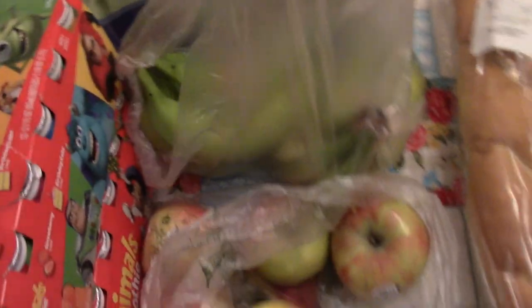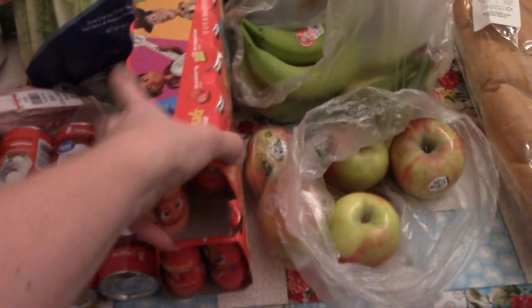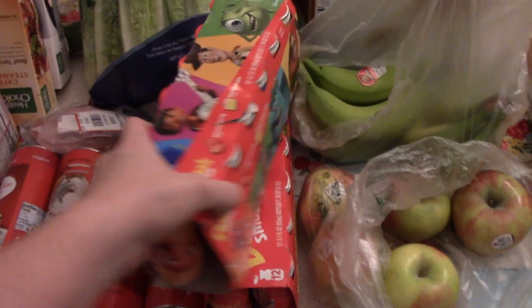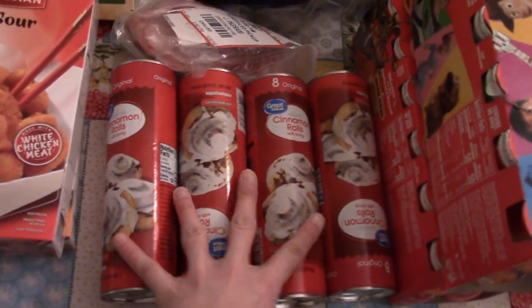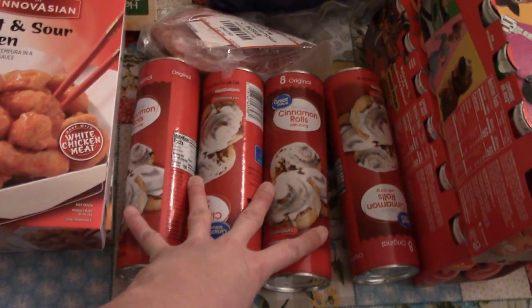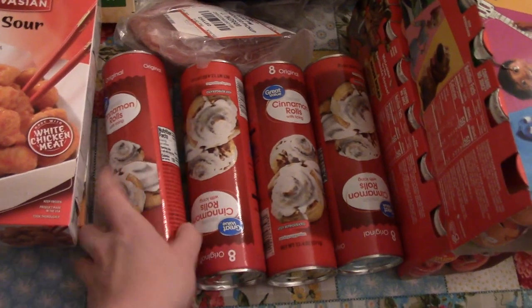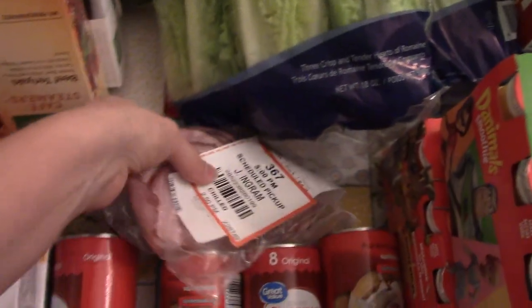They're very green, but that's okay. I got two of these packs of the Danimals smoothies — my kids love these. Four cans of cinnamon rolls; it takes about three to feed my kids cinnamon rolls, so I just went with four, and that'll be easy for my husband to do for breakfast for the kids.